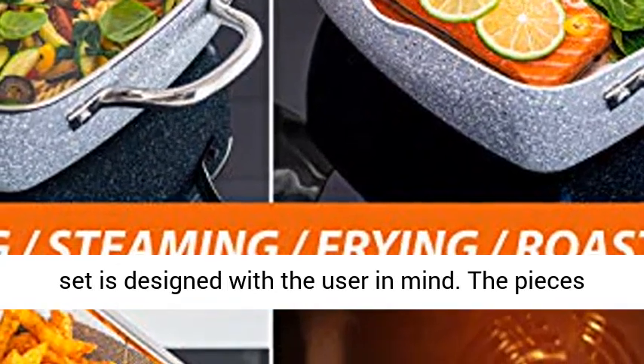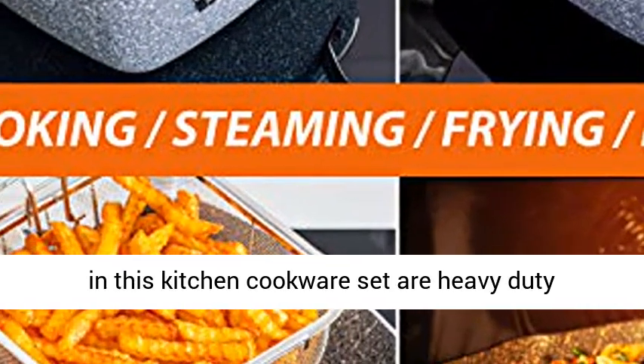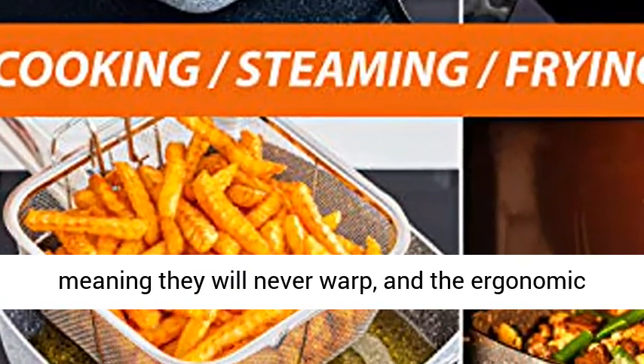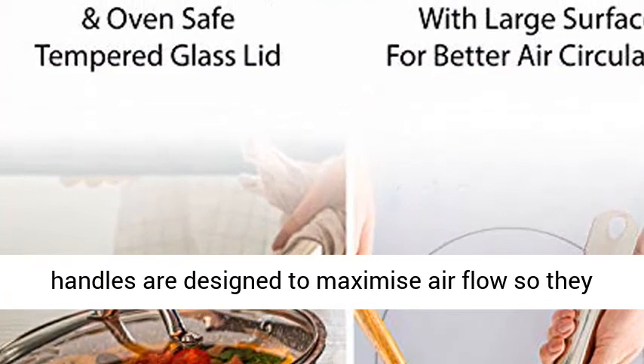Innovative design — the Home Hero induction pan set is designed with the user in mind. The pieces in this kitchen cookware set are heavy duty, meaning they will never warp, and the ergonomic handles are designed to maximize airflow so they do not conduct heat.